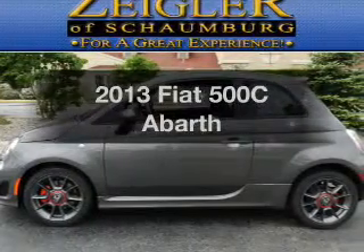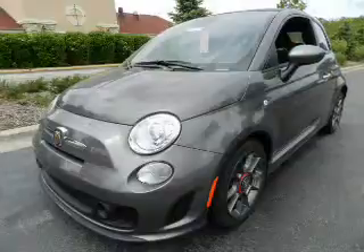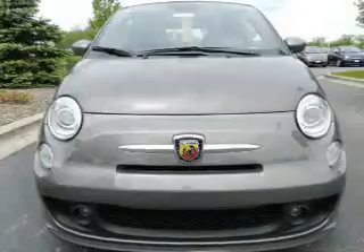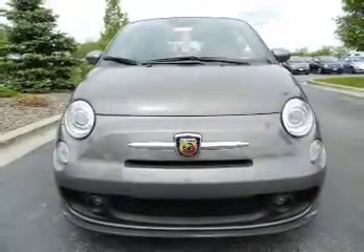Travel the roads in style and comfort in this great vehicle with an efficient four-cylinder engine. The powertrain includes front wheel drive that gives you more control with its manual transmission. Stand out from the crowd with premium wheels. Treat yourself to the splendor of a premium sound system.